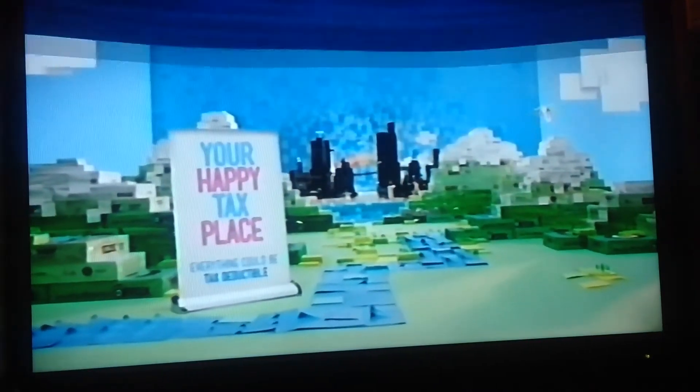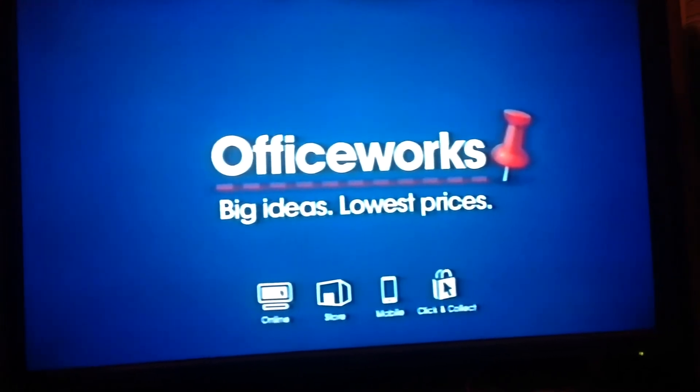So visit Officeworks, your happy tax place. If you've got the big ideas, Officeworks has the lowest prices.